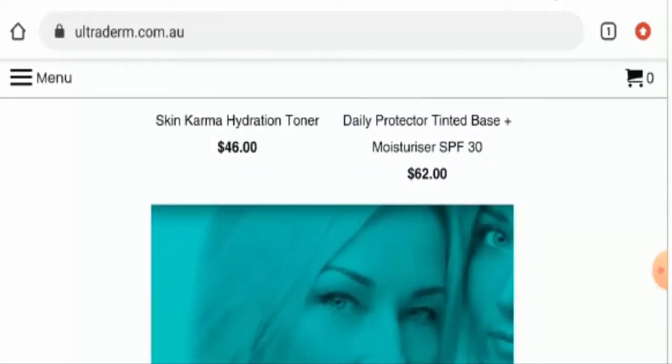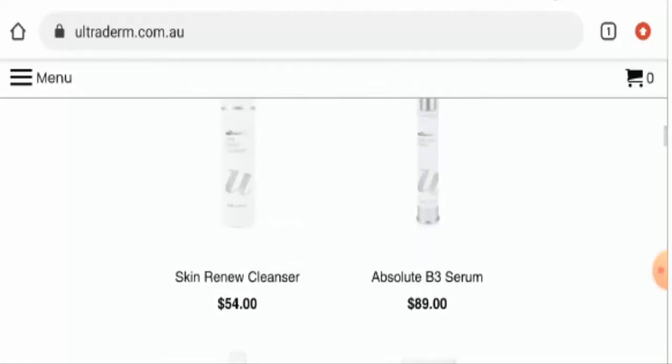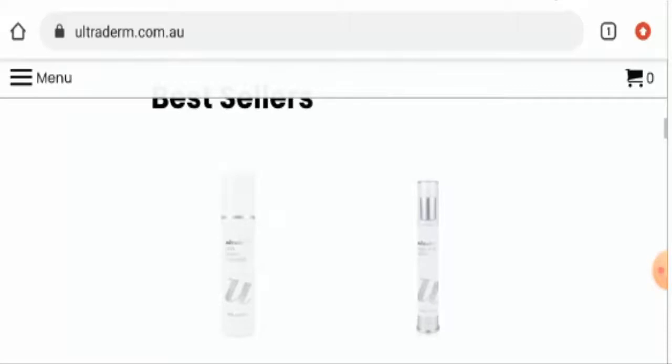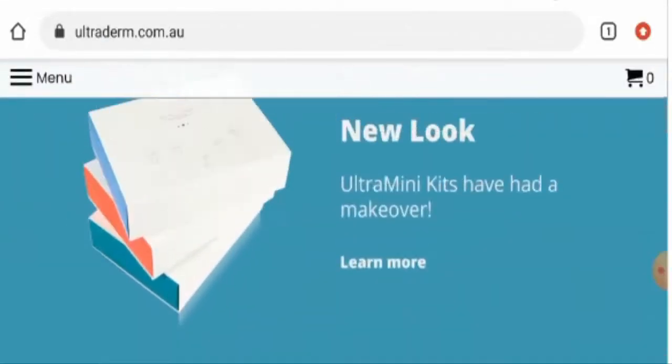Ultraderm is protected by HTTPS protocol, which means the payment gateway is totally safe and secure. We have also checked the domain information, but the registration date is not given there — only an update date. It was last updated on 12th July 2018, which is a negative sign about this website.